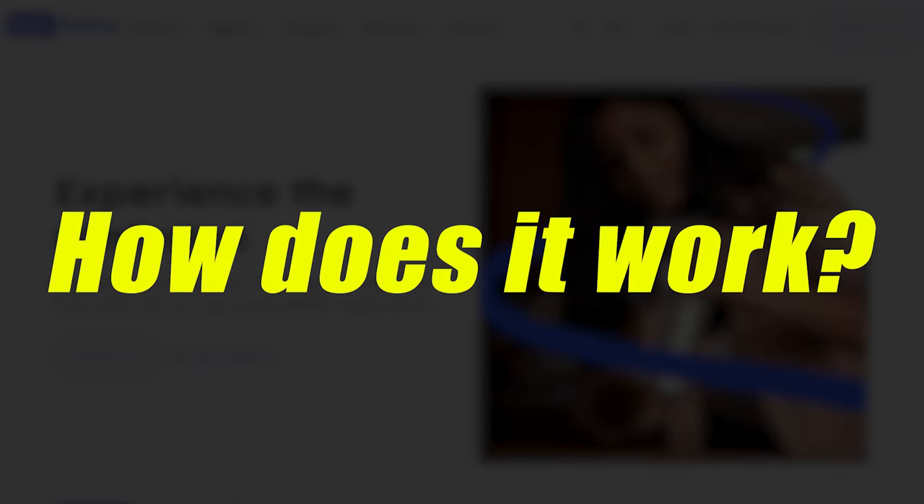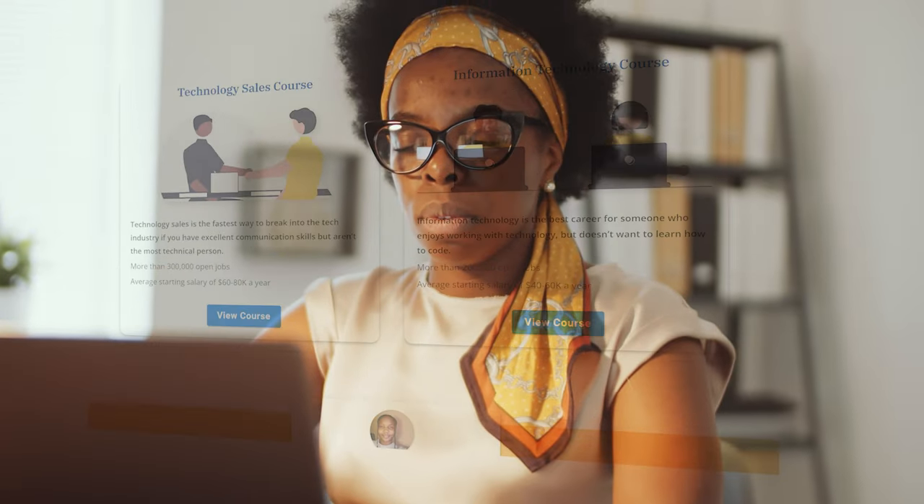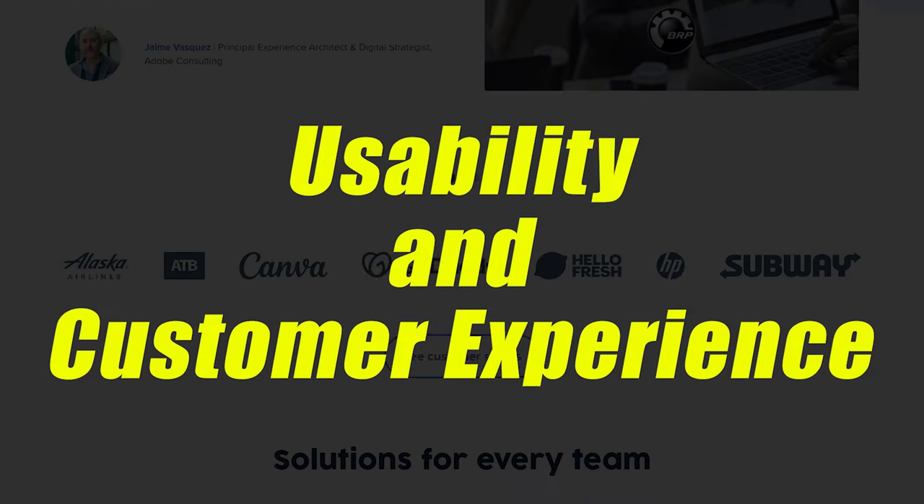So how exactly does user testing work? Companies will typically ask a bunch of people to either review a product or perform tasks that people would normally perform on their website or product. Usertesting.com really focuses on usability and customer experience, and this can really make a huge difference when it comes to first getting clients and then retaining them.